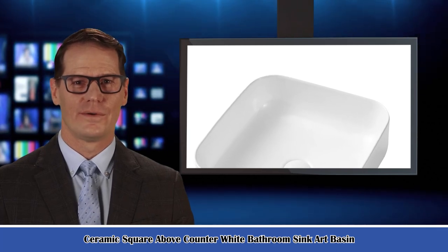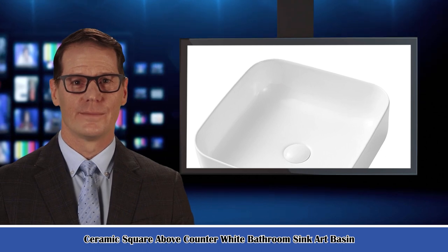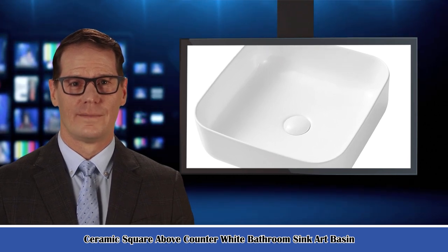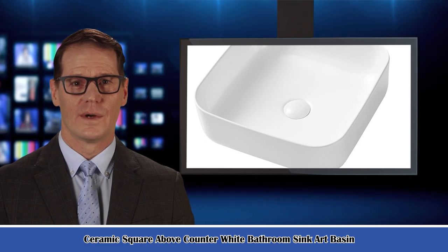Welcome to our Bed and Bath Creative Discovery Channel. Here is Paul speaking. Follow me and I am your shopping guide. I will introduce you to wonderful products. Let's start to introduce product-related information, pictures, and more information in detail. Also, welcome to go on our website.